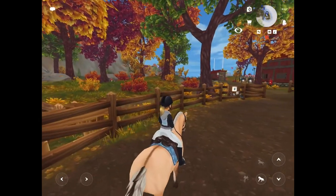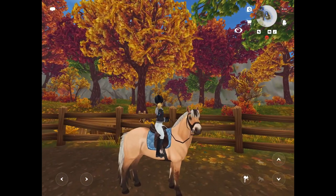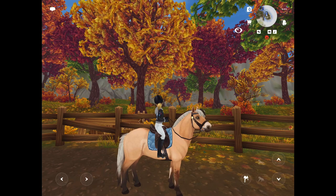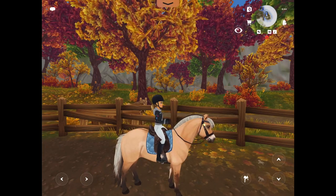I just have him trot a little bit to cool him down, walking around. He was such a good horse and so pleasant to work with. I'll let you know in my next video who I'm choosing to buy. Thank you so much for watching, please subscribe.